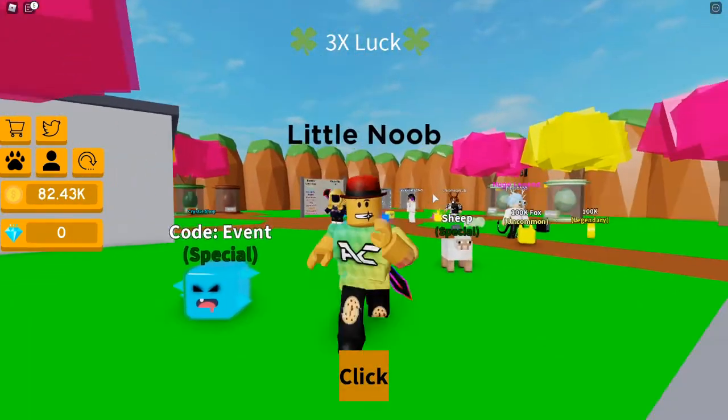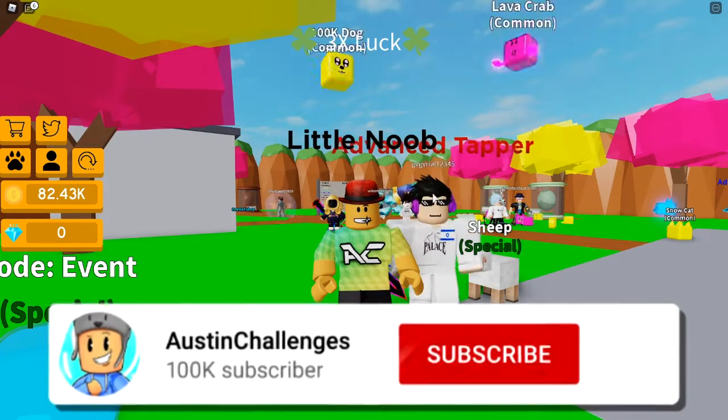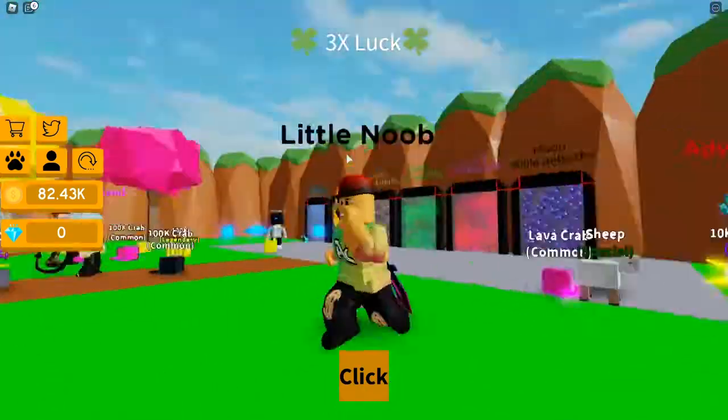Anyway guys, I hope you enjoyed today's video. Drop a like down below, and if you want videos showing you the newest, greatest, and latest working Roblox codes that give you insane rewards on your favorite Roblox games, make sure you subscribe down below so we can hit 100k subscribers and hit that bell so you don't miss out whenever we drop these videos. Alright guys, I will see you in the next video — peace.